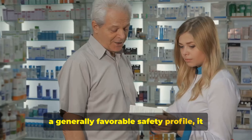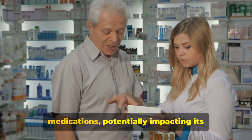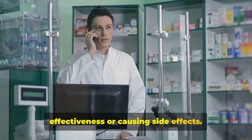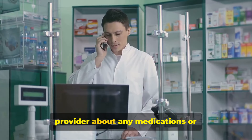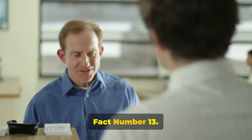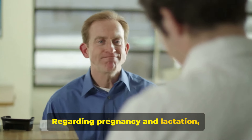Fact number twelve: drug interactions. Although metformin has a generally favorable safety profile, it can interact with certain other medications, potentially impacting its effectiveness or causing side effects. Always consult with your healthcare provider about any medications or supplements you are taking.